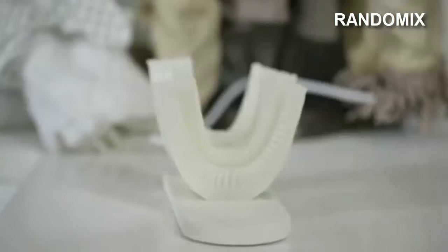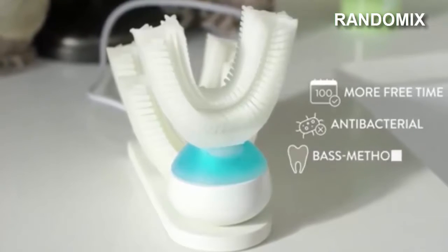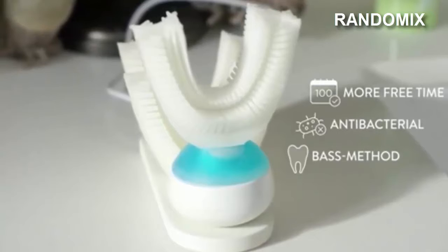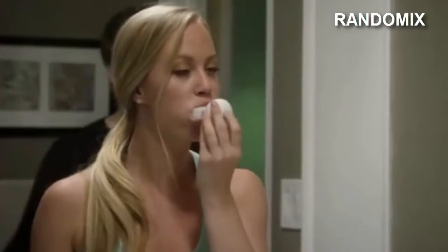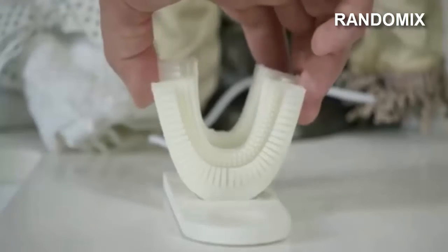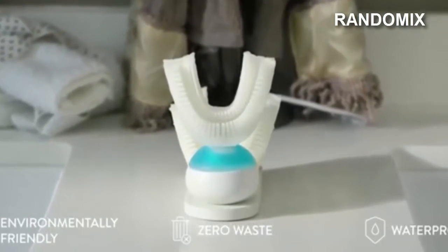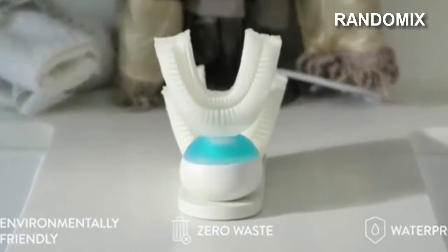AmiBrush is an original toothbrush with the same form as our jaws. When placed in the mouth it cleans the teeth automatically. The device consists of three parts: a hypoallergenic and antibacterial silicone mouthpiece, a capsule for the toothpaste, and a mechanism that generates vibration. The user places the silicone parts in the mouth and presses a button on the base to begin cleaning. With this gadget, cleaning the teeth takes only 10 seconds. The minimum price of the AmiBrush is $90, and each capsule with special toothpaste costs $3.50.